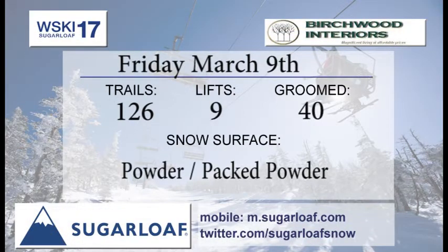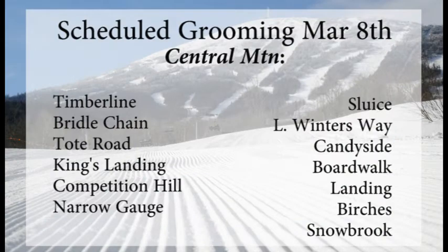Your trail report brought to you by Birchwood Interiors. We'll have 126 trails expected to be open tomorrow, with 40 of them groomed this evening. Powder and packed powder will be out there. Some of that trail system is going to be pretty nice with groomed over and chopped down some of the bumps that formed over the day. On Timberline, Bridal Chain, Tote Road, King's Landing, we'll have some fresh groomers, as well as Comp Hill and Narrow Gauge.